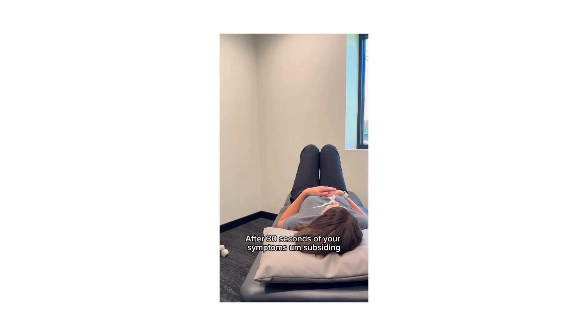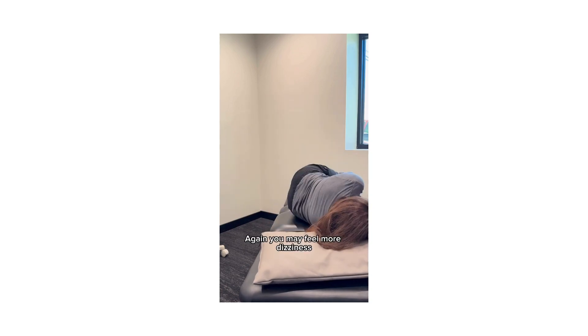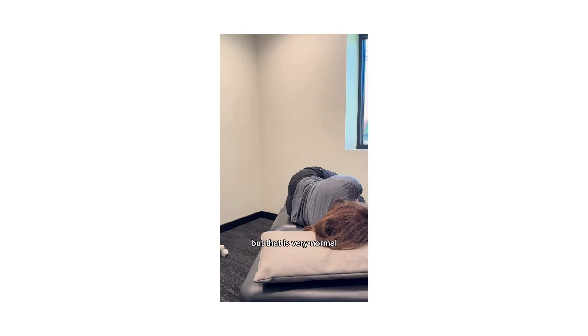After 30 seconds of your symptoms subsiding, you're going to go ahead and lay on your right side. You may feel more dizziness as you roll onto your right side, but that is very normal.